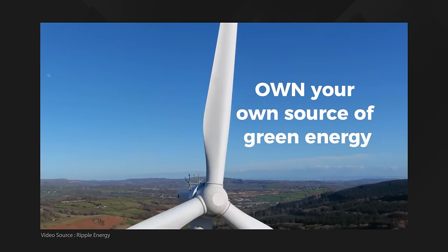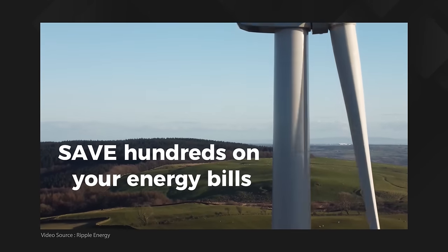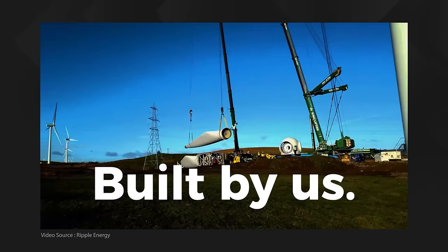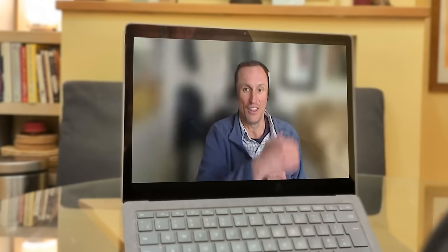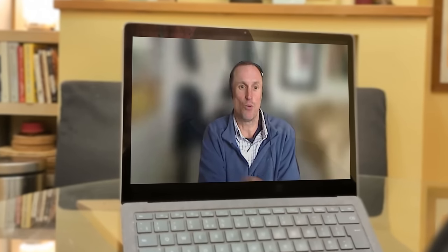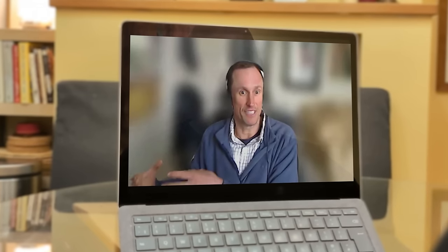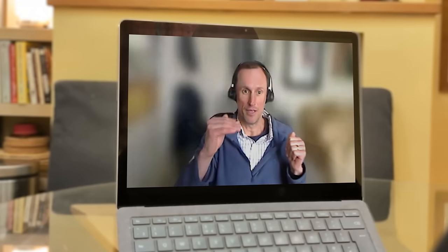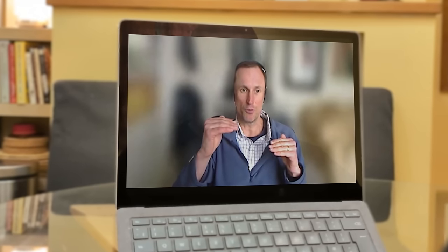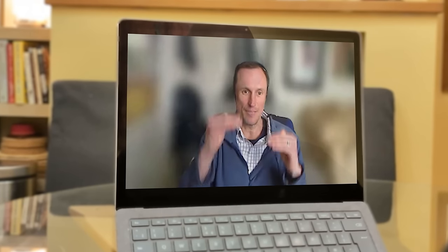Once the wind farm or solar park starts to generate power, that power is allocated to those households and small businesses, and they see that allocation as a saving on their bill. The saving is determined by how much power their share has generated — say they've generated one megawatt hour valued at £80 per megawatt hour, less the OPEX for running the wind farm, they get an £80 saving on their bill. If wholesale prices go up, your bill goes up — but if you're a generator as well, when wholesale prices go up your bills go up but so too do your savings. That's the stabilisation effect.